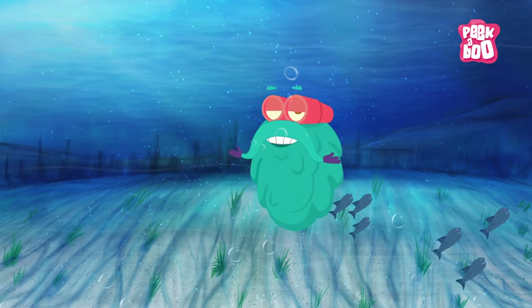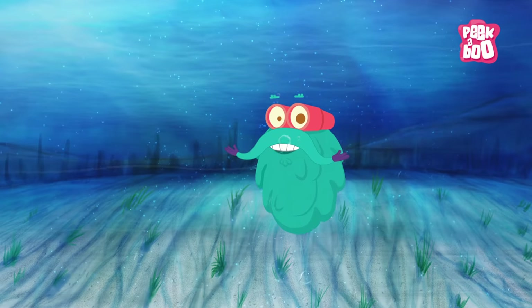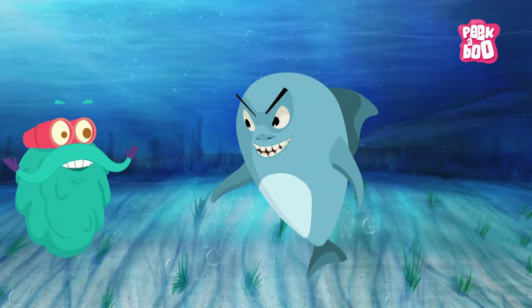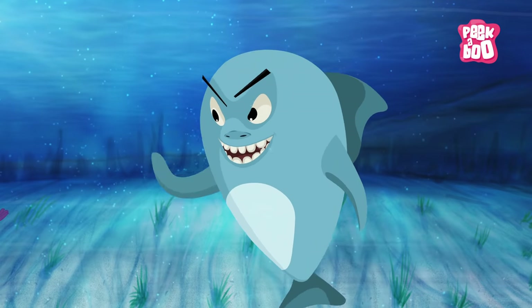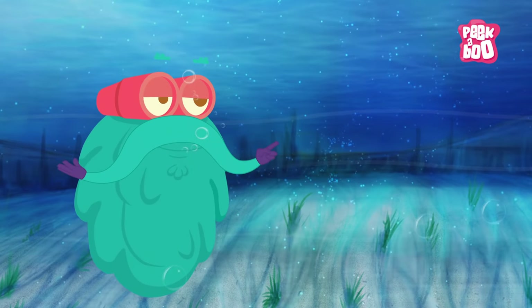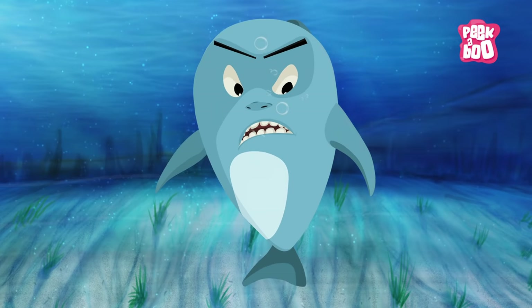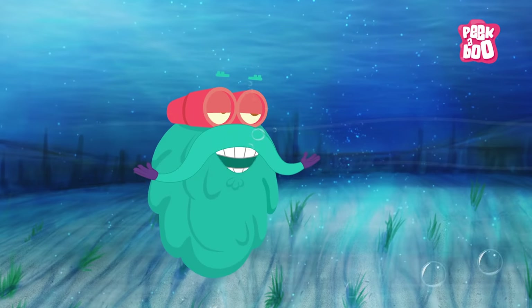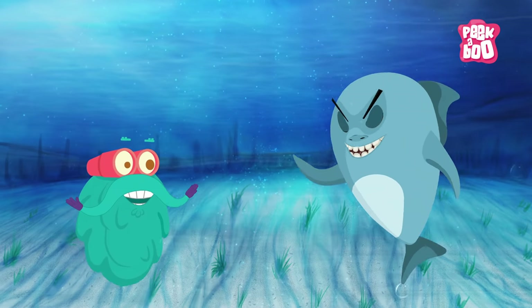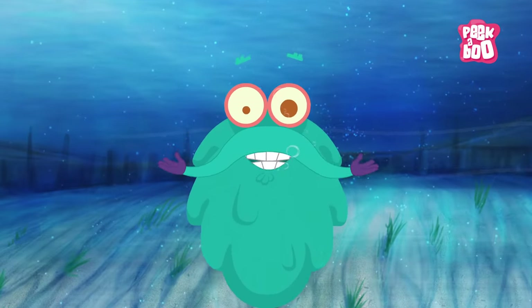So friends, now you know that sharks are a lot more than their scary teeth. Thanks for clearing the silly myths about me, Dr. Binocs — I owe you one. Come on, let's have some soup. Not shark fin soup, though!